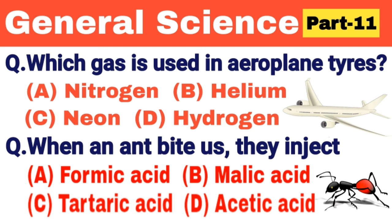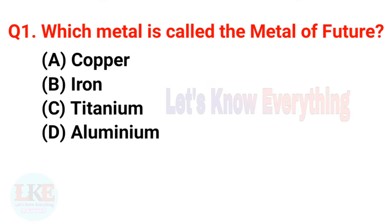Now let's come to the point. Friends, this is my General Science Multiple Choice Question Answer Part 11 video. The questions in this video are very important for your upcoming competitive exams like SSC, UPSC, Railways, Banking, etc. If you haven't seen my previous videos of this series yet, the links are in the description box. Without wasting your time, let's start. First question: which metal is called the metal of the future? A) Copper, B) Iron, C) Titanium, D) Aluminium.